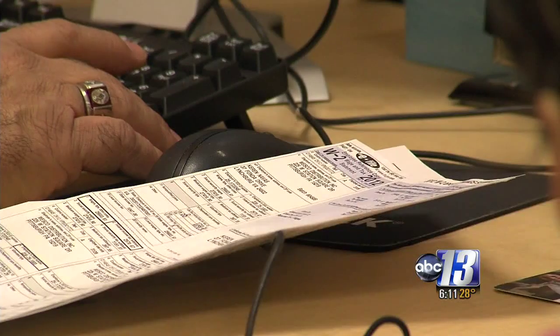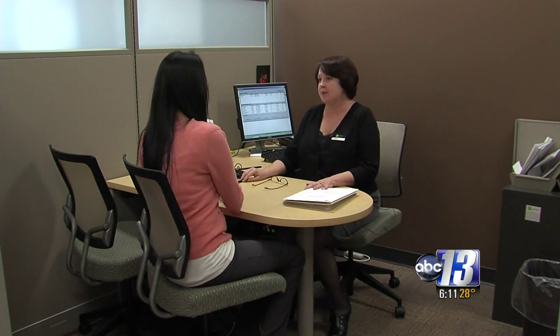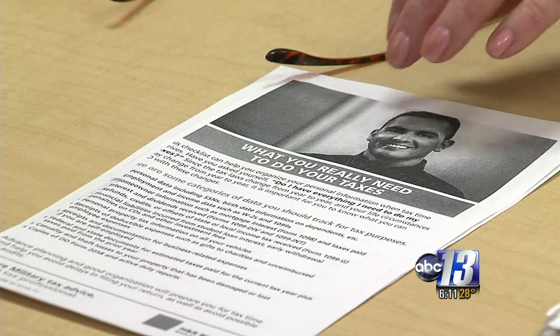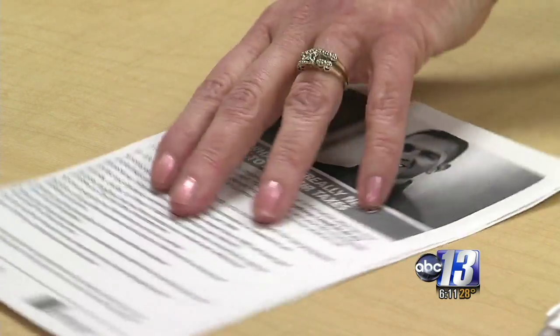The first step is getting all your documents together. Rita Mitchell is a tax specialist. She says start by getting your personal information, like your Social Security card and ID. Then you want your income information — your W-2s and any 1099s. Then you need information for credits you may have, such as an education credit.